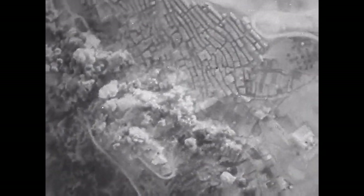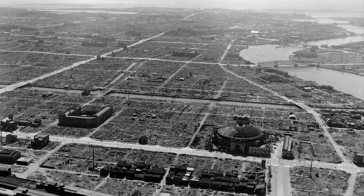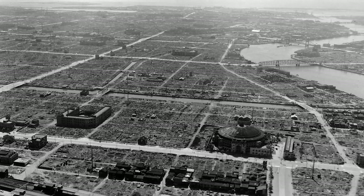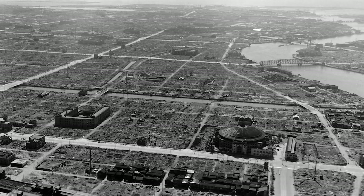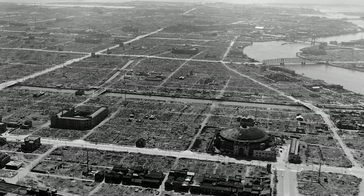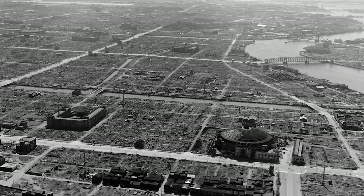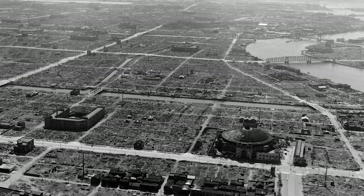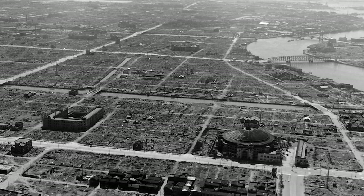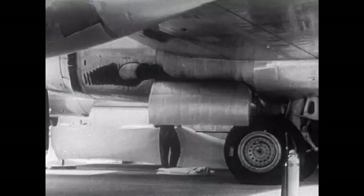One of the most famous B-29 missions was Operation Meeting House, which took place on the night of March 9, 1945. Over 300 B-29s dropped incendiary bombs on Tokyo, creating a massive firestorm that devastated the city and killed an estimated 100,000 people. This marked a shift in tactics, as the U.S. moved away from precision bombing to area bombing, using incendiary and fragmentation bombs to target urban areas and destroy Japan's war industry.